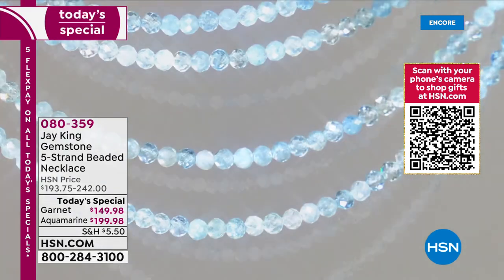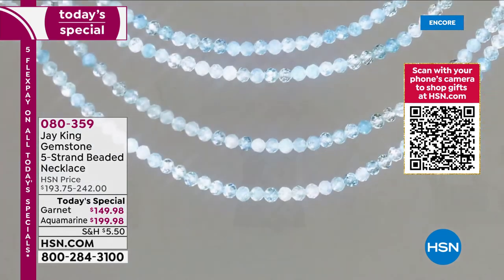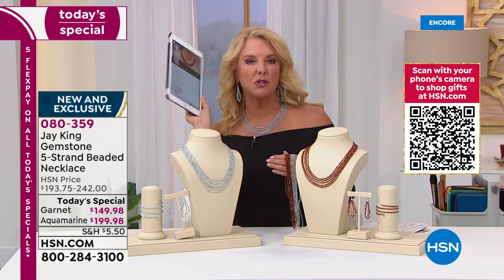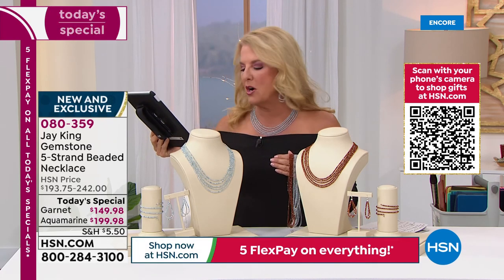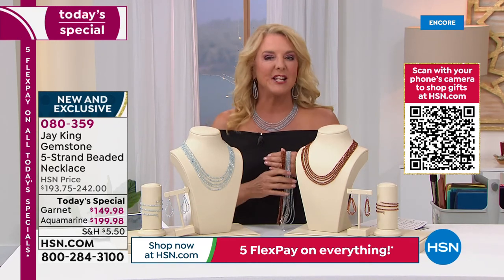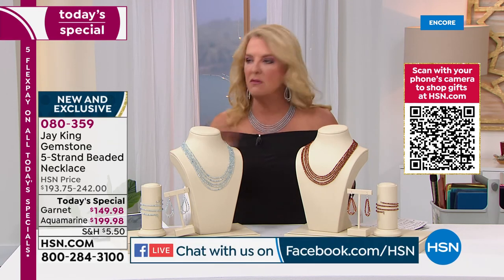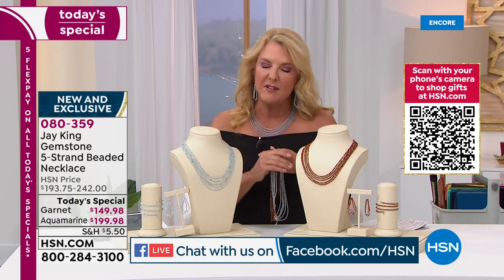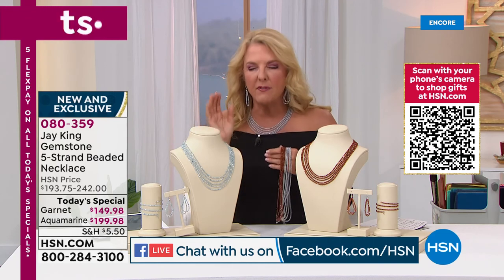Betty is online on Facebook — if you want to ask a question, go to HSN's Facebook page, we're on live there. Betty says 'those are stunning,' Bella says 'wow, beautiful.' Here's what makes this so exciting: Jay has never done this before. Has he done five strands? Yes. Has he done it in these two stones? Absolutely not. Have we seen anything this versatile? I don't think we have. My all-time favorite jewelry piece is actually a five-strand necklace from Jay that I bought many years ago.